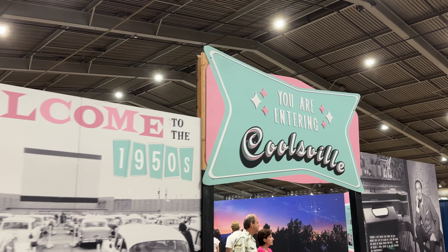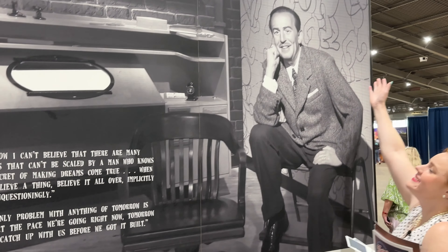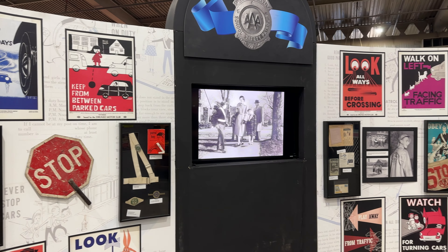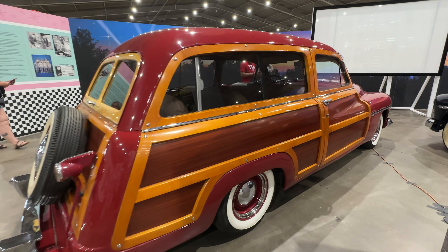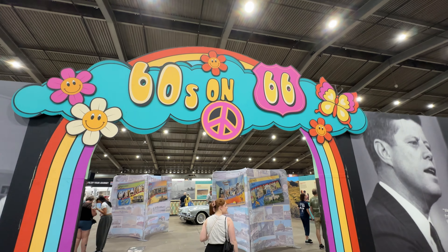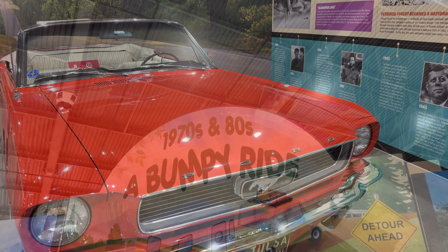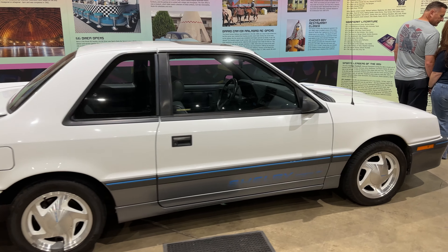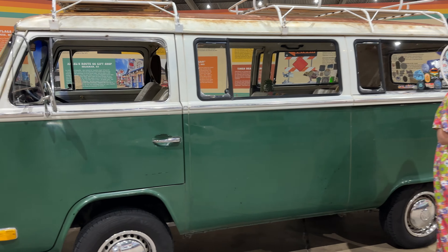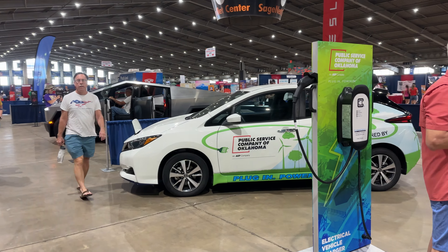The 1950s takes us to Coolsville, and Danny's hero — Walter Elias Disney. You need a Polaroid of this one. 60s on 66. The electrification of Route 66 takes us to electric cars.